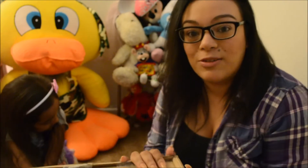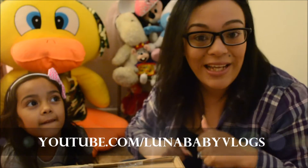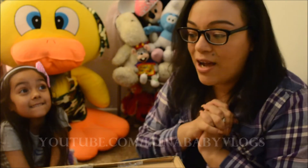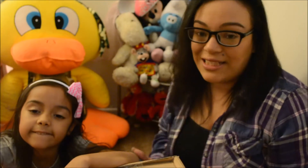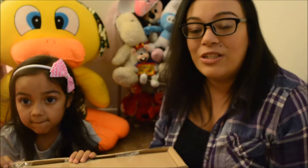Today's video is extra special because I did a box swap with a fellow YouTuber. Her name is Chrissy and I will have her channel name here. I'll have her link down below if you guys want to go check her out. She's an amazing mom of two beautiful girls. She and I were talking about doing a box swap, and this is a bento box swap.